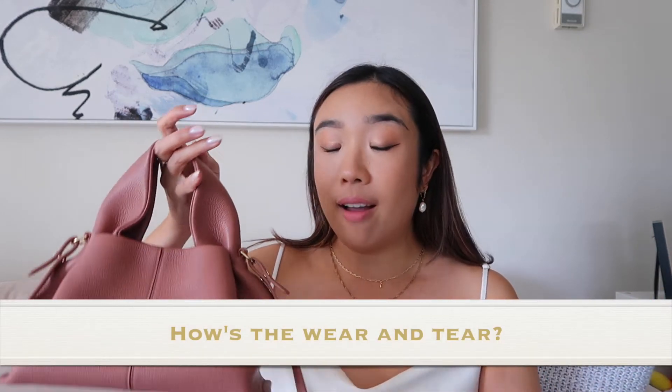How has the leather and material worn over the past six months? Like all Polène bags — incredibly well. It feels like I just received it even though I've brought it out quite a few times and haven't been gentle with it trying to get stuff in and out. The leather still looks amazing. What I love most about Polène is the quality — I know I'm paying for good craftsmanship. The Numéro Neuf Mini comes in full grain leather only, versus the Numéro Un Nano where you can see a little bit of wear — I'll attach that review video so you can watch it.